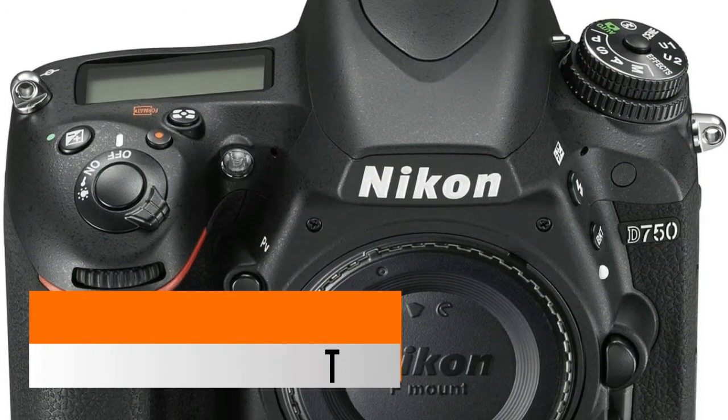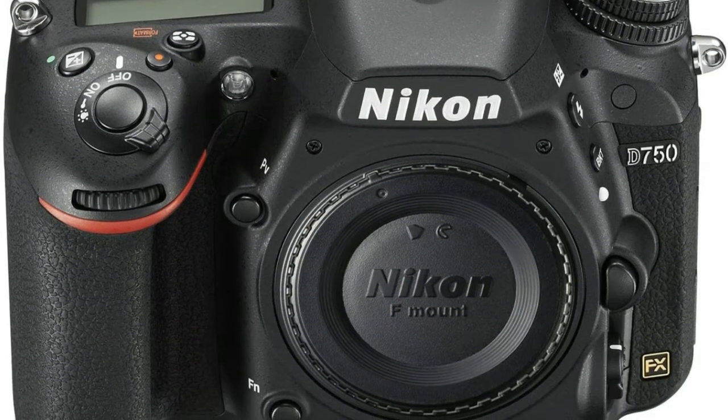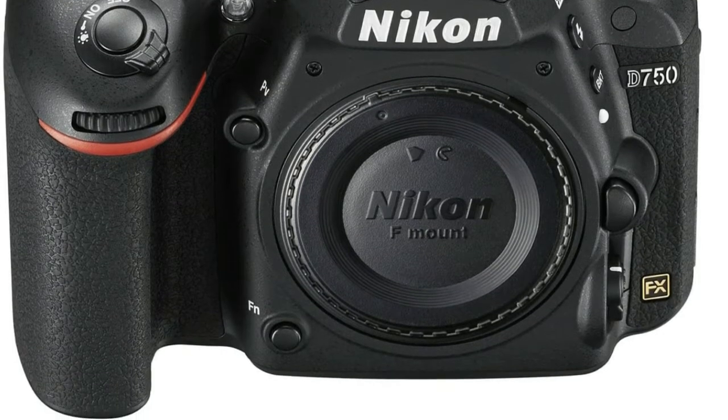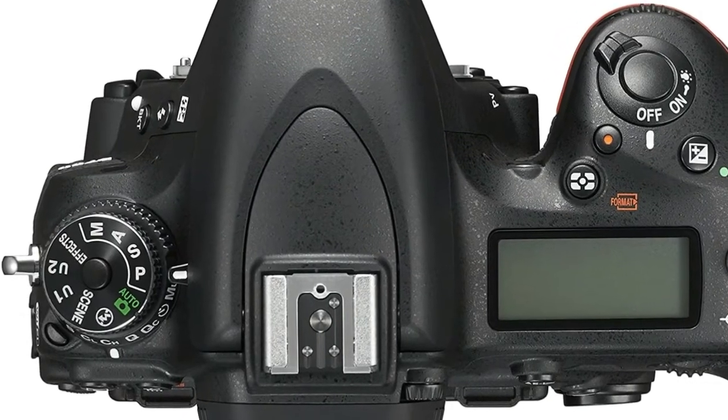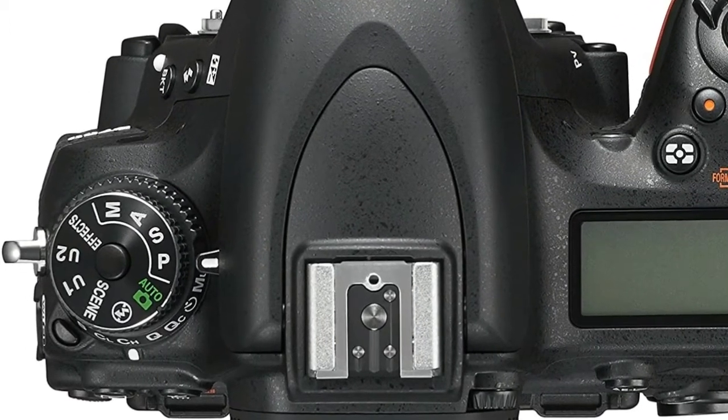Pro video feature set including: simultaneously record uncompressed and compressed, manually control ISO, shutter speed, and aperture while recording — even use power aperture control for smooth iris transitions and auto ISO for smooth exposure transitions.